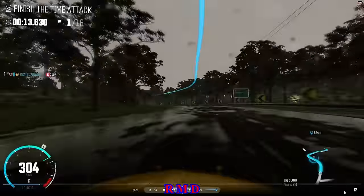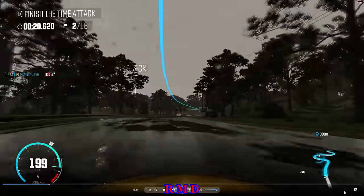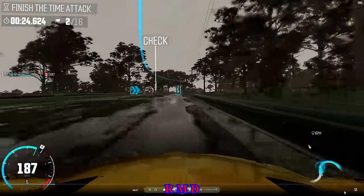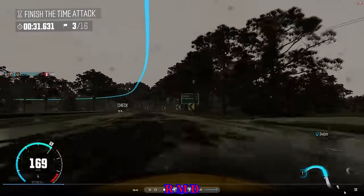First corner I slid through. Hit the brakes here, and from that moment on it's all about hitting the barriers. Well, if you look at the loop right here...